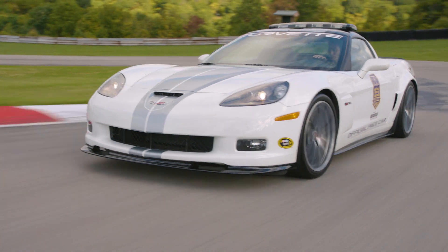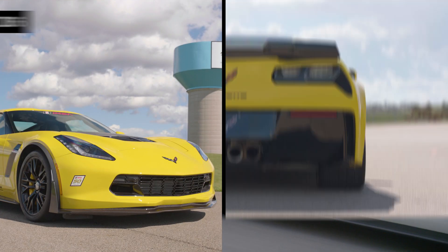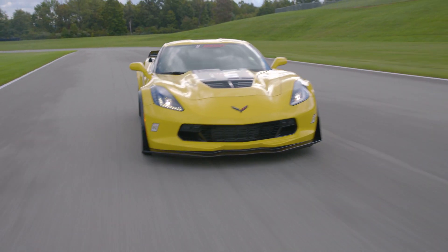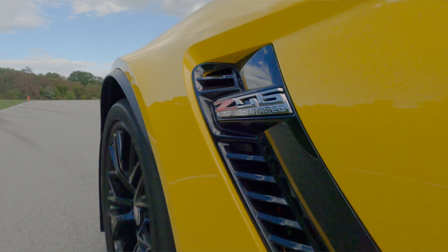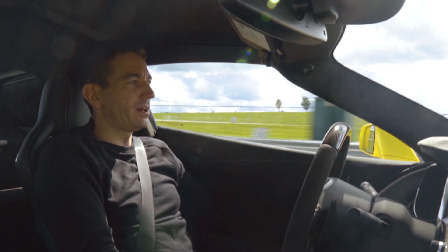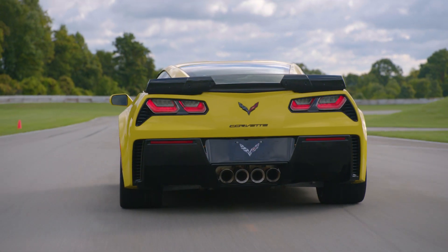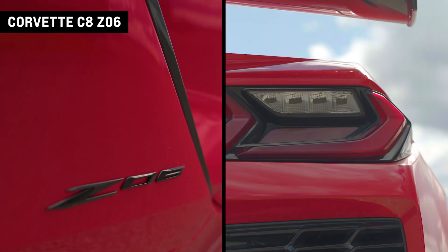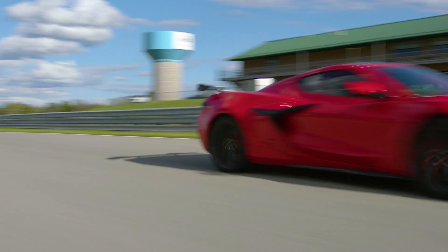So now onto the track in the C7 Z06 — supercharged, 650 horsepower. Amazing sound, a real throaty roar. One of the other things you will find with this eighth generation car: you just want to keep doing lap after lap after lap.